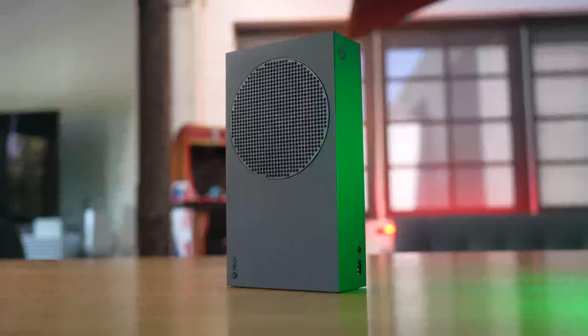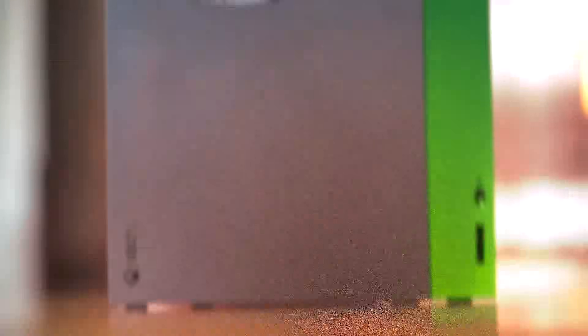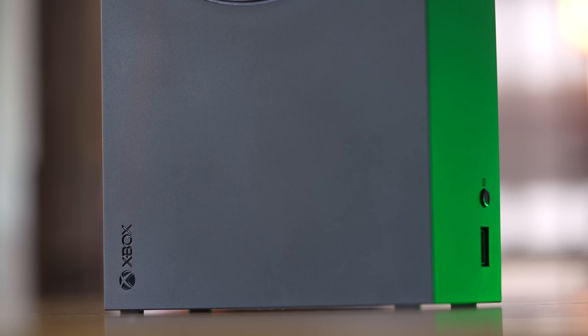The next step up is the one terabyte Series S. This was originally released last year in a black design, and as part of this most recent showcase they announced a re-release in white as well. This is effectively the exact same thing as the 512 option — it just has double the storage capacity, allowing you to have a lot more games installed at once, for an increased price of $50, taking it up to $350.